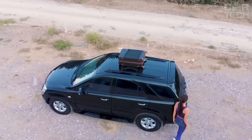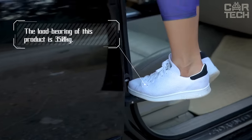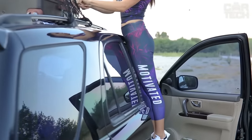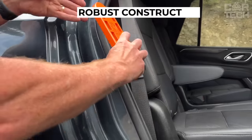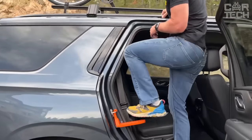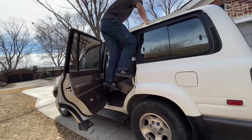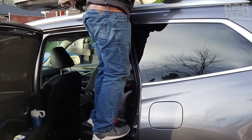Owners of SUVs and vans know how difficult it is to wash the roof properly or use a roof rack attached to it. Using a folding step solves this problem. The lightweight and durable design takes up minimal space, easily attaches to the ear of the door lock, and is fixed on the car body. The textured surface of the step prevents slipping. In case of emergency, it can also be used as a hammer thanks to a special insert.